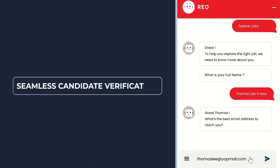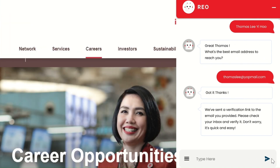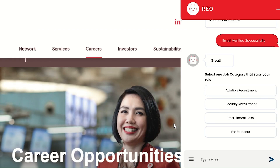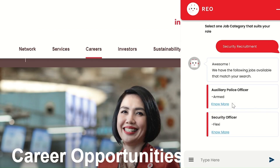Upon entering their full name and email address, candidates receive an automatic verification link through their email. Bot checks are in place to detect spam and ensure authentic interactions, preserving the integrity of the application process.